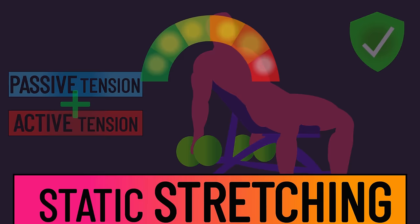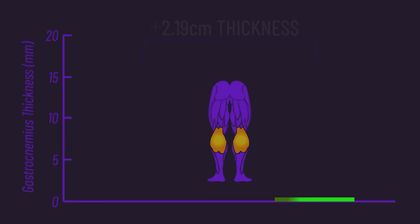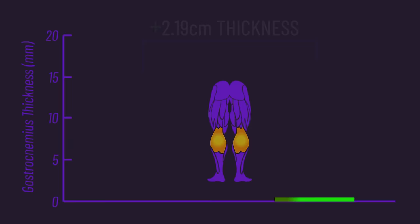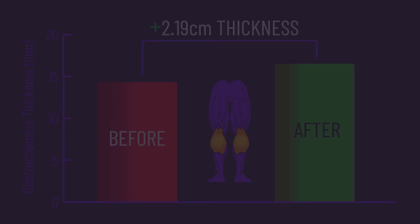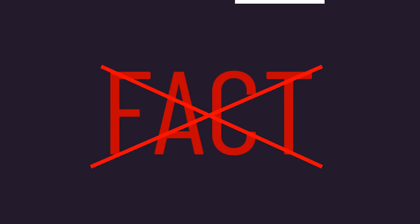Though extreme static stretching itself can probably build muscle — a recent German study found performing a calf stretch for one hour every day did produce significant gastrocnemius growth. I should mention that although I believe the evidence suggests active and passive tension being additive is very much the case — otherwise I would not have detailed it — it's not a confirmed definitive fact. Further research is required to validate it, but for the time being I'm comfortable speculating this may be what's going on.